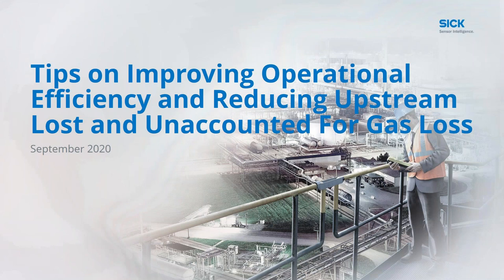Hello and welcome. Thank you for joining today's SICK webinar hosted by Hart Energy. My name is Brian Walzell, senior editor at Hart Energy, and today we will be discussing how to improve operational efficiency and reduce upstream loss and account for gas. Representing SICK today is Dwayne Harris, a market product manager for SICK for process automation.